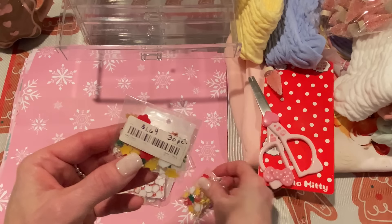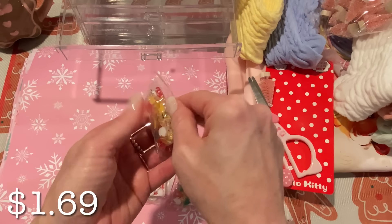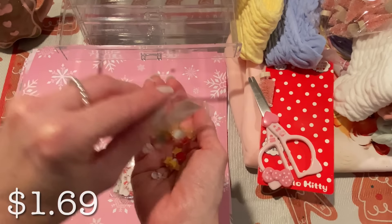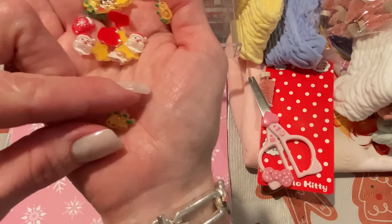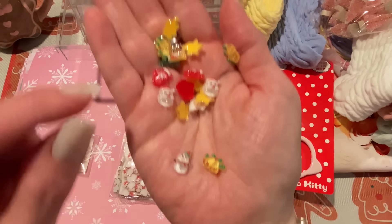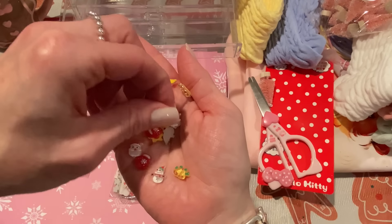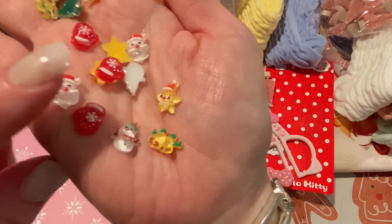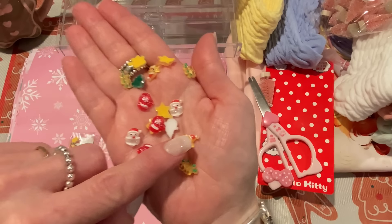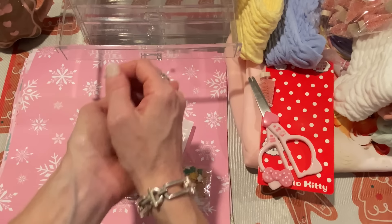I put some things inside the pencil case from my haul. This item — I got two of them — is $1.69 for 30 pieces of cute little resin Christmas figures. They're really tiny, great for little bow centers or small embellishments. There are bells, a really cute snowman, a mitten, Santa, a star guy with a little Santa hat and a cute little face. These kawaii resin pieces are super, super cute and I love them.